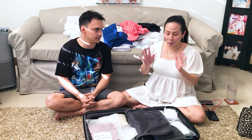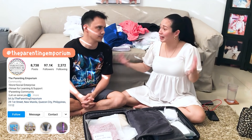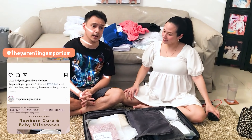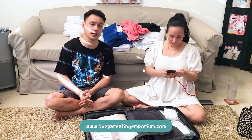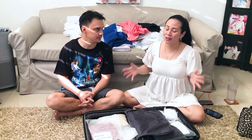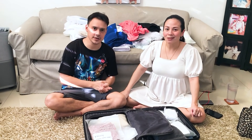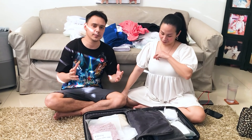All the baby stuff — lahat yan available sa The Parenting Emporium, who has been there for us from the very beginning. You can reach them through their Facebook page, Instagram, or their site www.theparentingemporium.com — just message them and they will reply right away. They have a whole range of products for newborns, toddlers, and even seniors. We've become very good friends with the owner — pang-apat na namin — and they will really help you out.